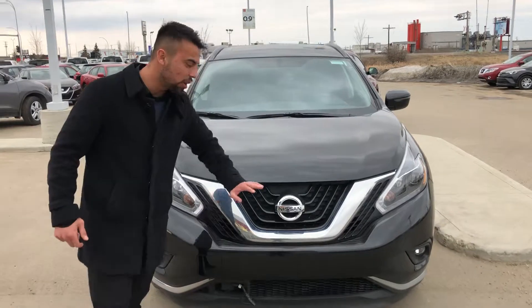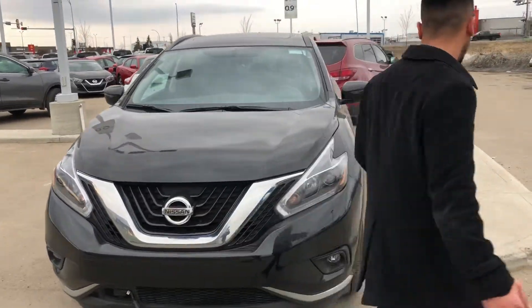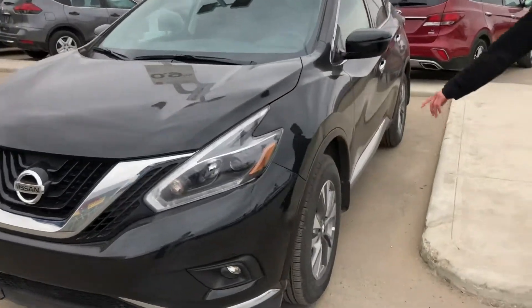LED daytime fog lights in the front, comes with emergency braking which is a really great feature to have, and 18 inch aluminum alloy wheels.